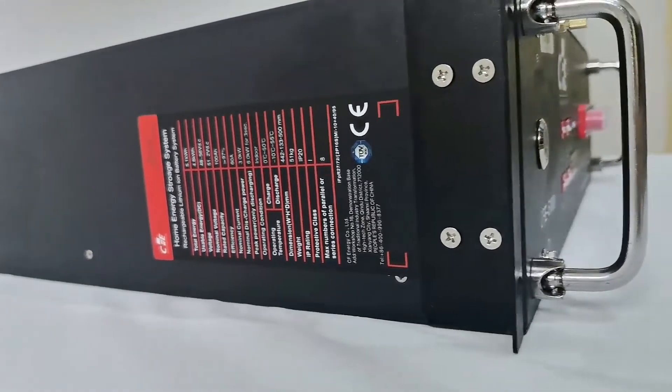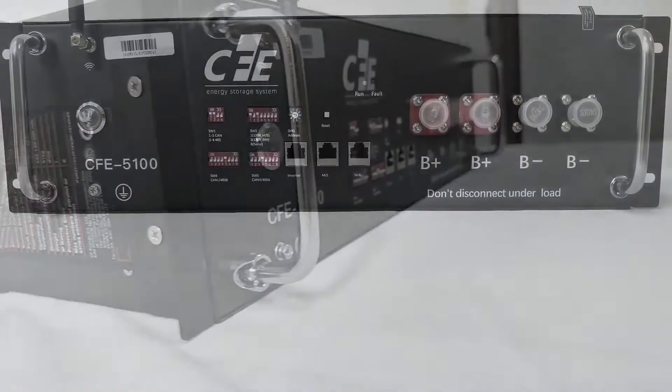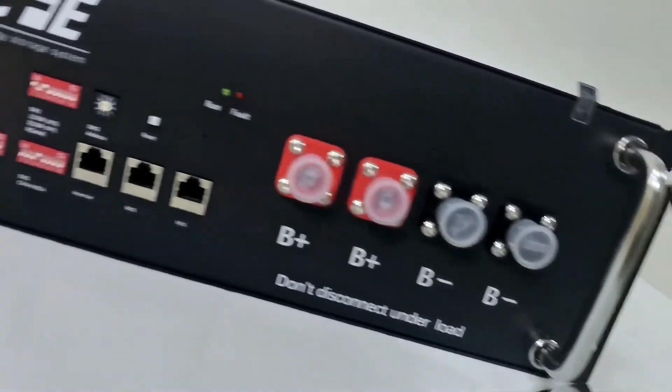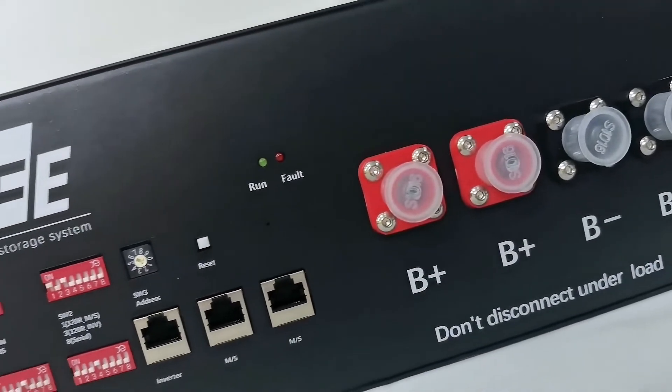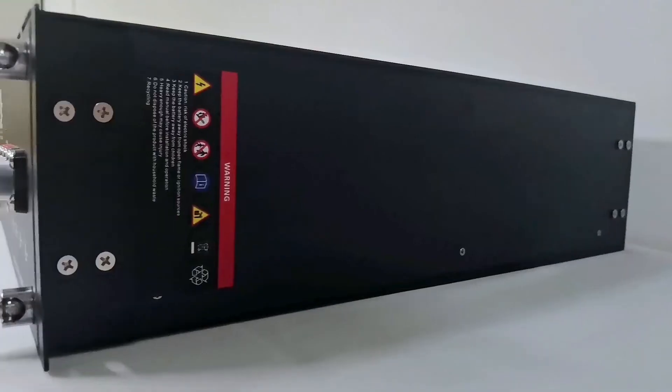Besides eight modules in parallel connection, the versatile design of the storage device also allows up to eight modules to be connected in series without the necessity of a high voltage junction box to meet high voltage system use, which is the unique advantage compared with other brands.